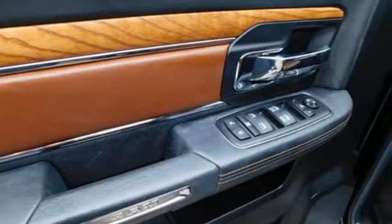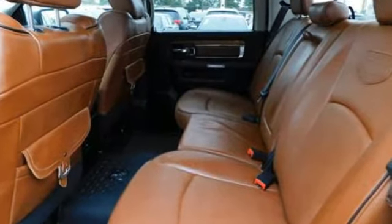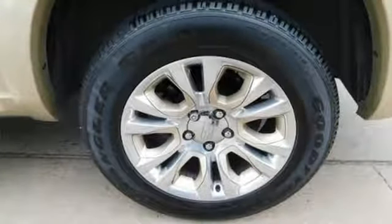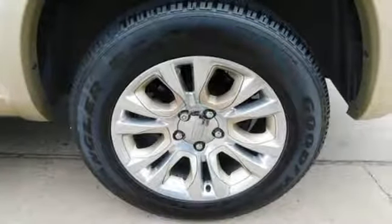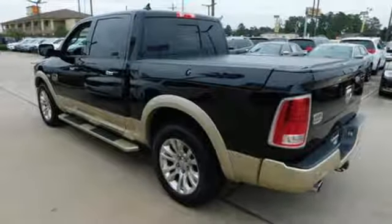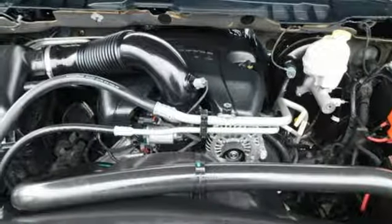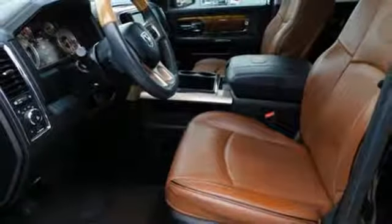Automatic transmission. Automatic with driver control suspension management. Driver selectable mode. Trailer brake controller. Streaming audio. Power heated mirrors. Dual zone climate control. Express open and close sliding and tilting sunroof. Height adjustable automatic with driver control suspension.